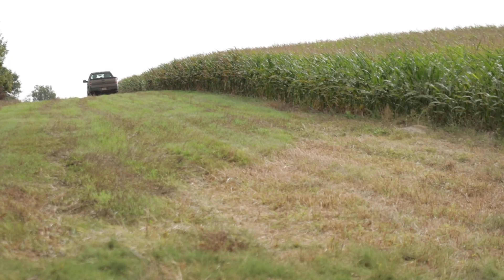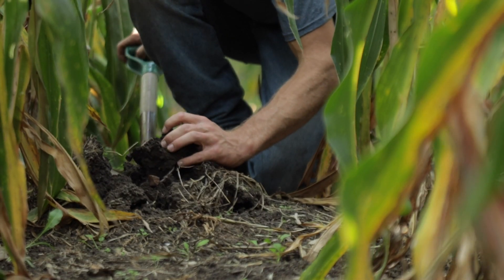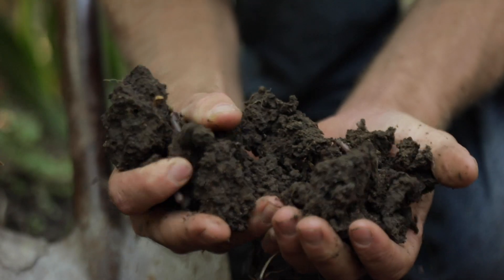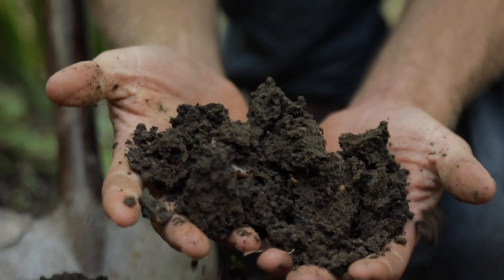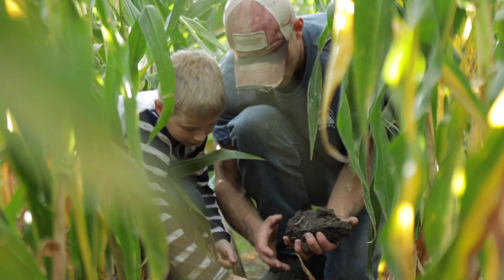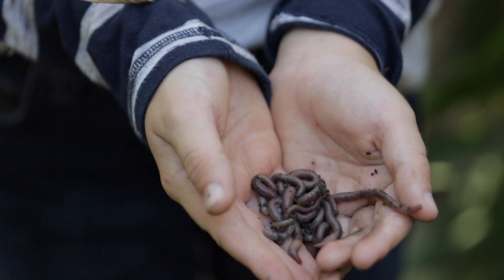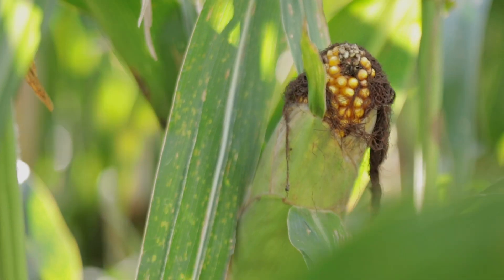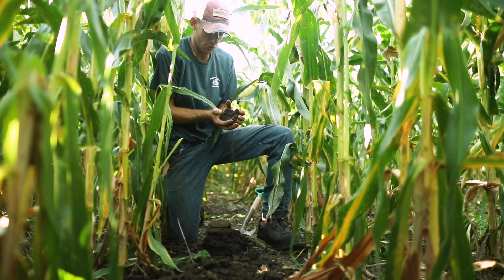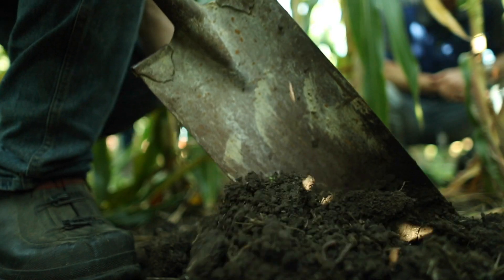With cover crops going on to crop ground, my main goals are to build organic matter, have something on the soil surface so that ground is not bare, and help build structure and reduce compaction. In addition to that, I also want to fix some nitrogen and provide some livestock feed. But really it's just to protect the land, build organic matter, and improve the soil structure.